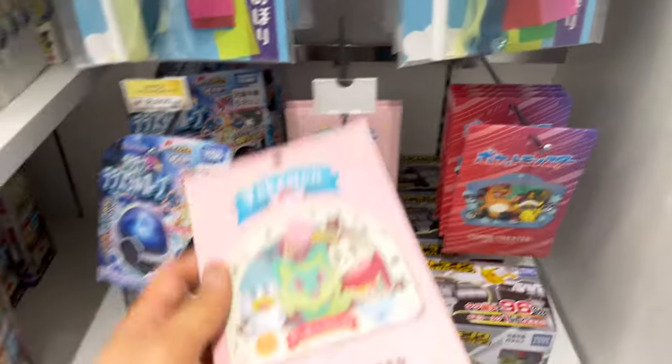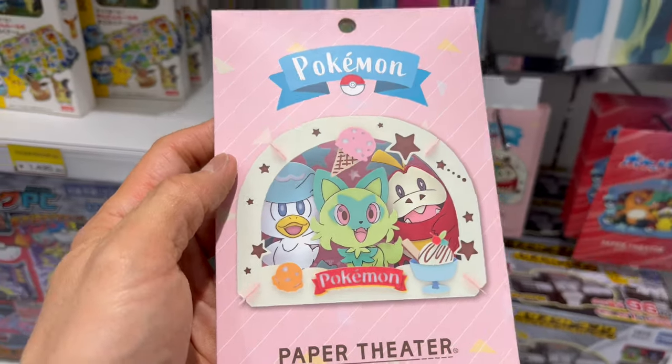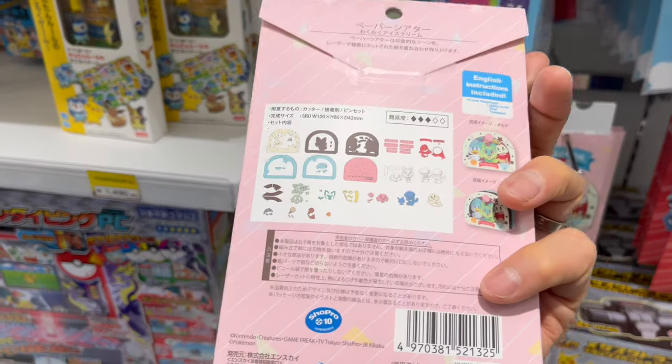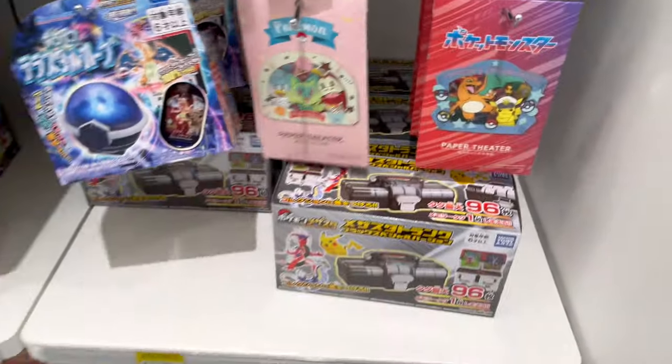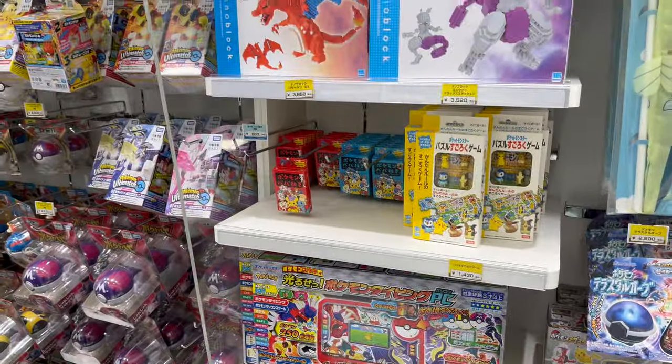There are two kinds of Paper Theater: the starter Pokemon — the Paldean starters — and you can also get a Charizard and Captain Pikachu from the Horizons series TV animation.